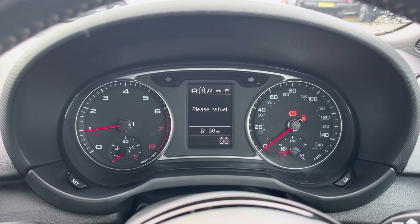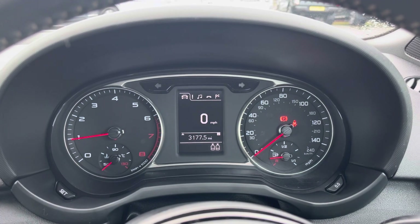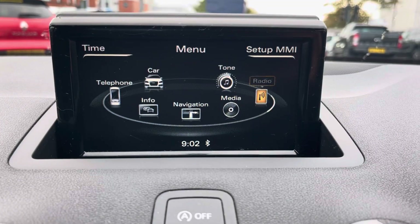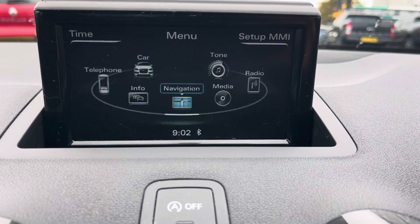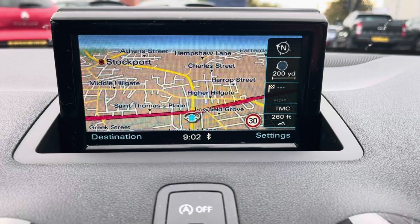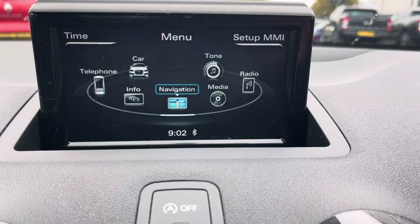A partially digital instrument display provides access to vital driving data, which can be accessed using the multifunction steering wheel. In the centre, a colour display gives access to radio, Bluetooth and multimedia, keeping you connected at all times. An inbuilt satellite navigation is also provided, helping you get around those unfamiliar places.